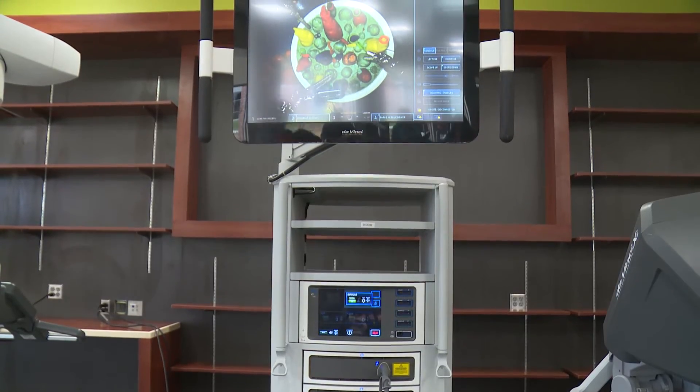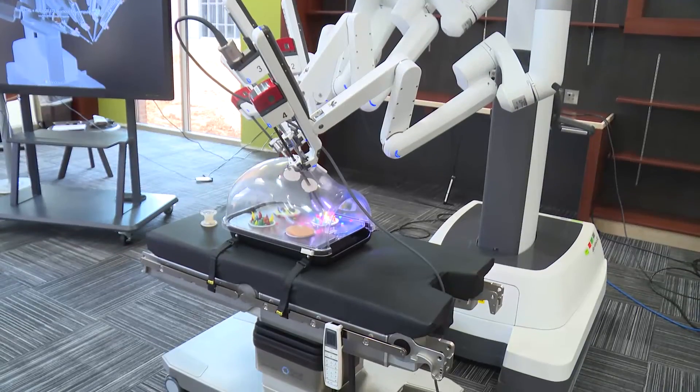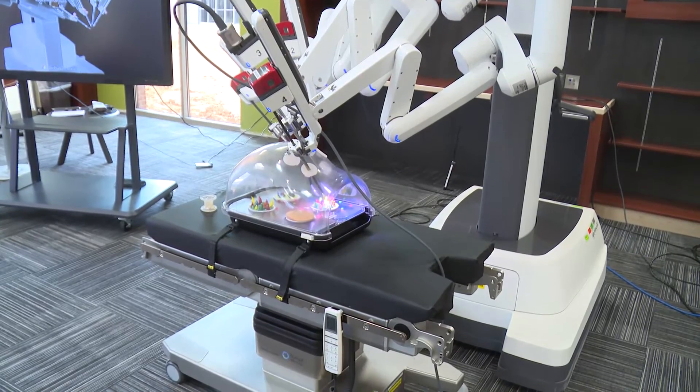I thought it was really cool. It felt a lot easier to use than I thought it would. I'm more of a hands-on learner, so when I use the machine, I can finally get a real perspective on how surgeons get their work done. I could use a technology like that — it's just amazing.